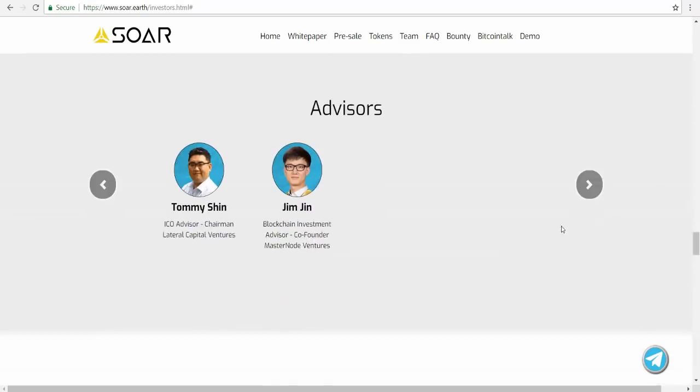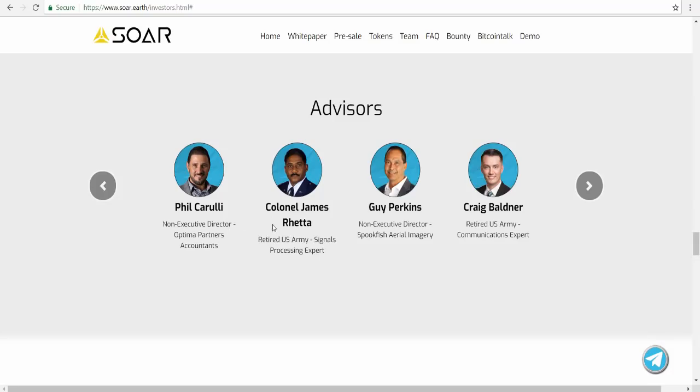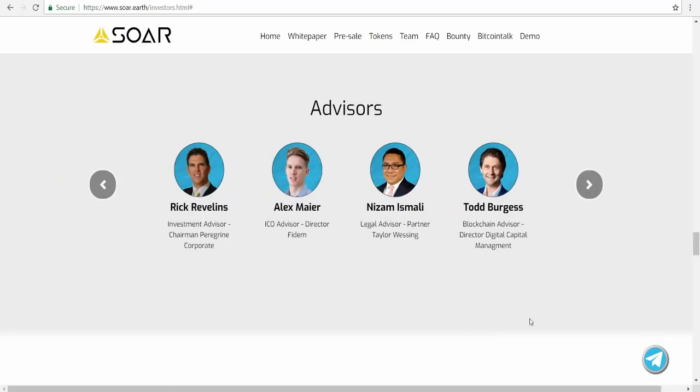Next are the advisors of Soar — people with experience and success who can help Soar become a successful project. They include Finn, Karolin, James, Reinhardt, and others. You can click to see each advisor and what they can contribute to the project.